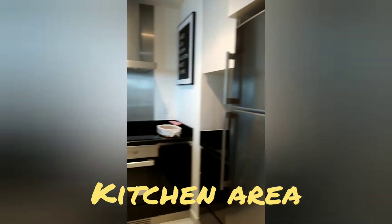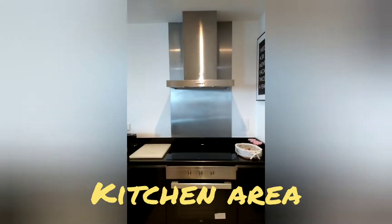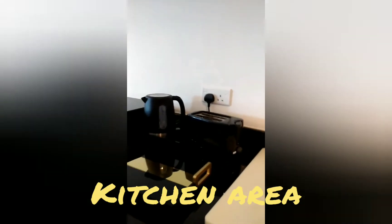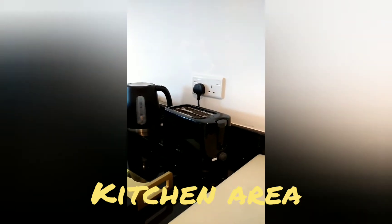So you have the fridge, the cooker, the range hood and the washing machine. You also have the kettle, the toaster and the microwave oven.